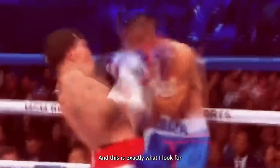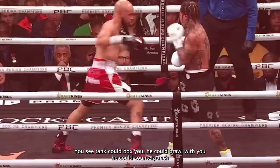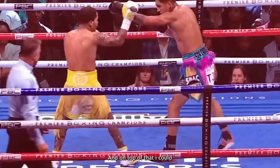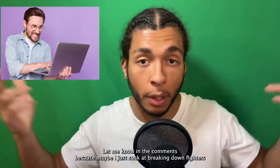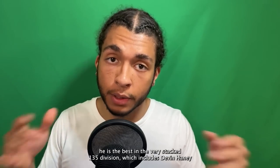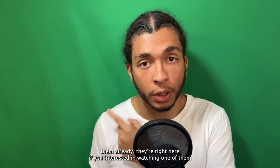He could do it all — and this is exactly what I look for to give a fighter a 5-star rating. Tank can box you, he can brawl with you, he can counterpunch you, he has great defense, great IQ, speed, and power. He's the complete package. On top of that, I can only find one habitual weakness, which is overreaching. Let me know in the comments if you know of any weaknesses Tank Davis has on a consistent basis. Many people believe he is the best in the very stacked 135-pound division, which includes Devin Haney and Shakur Stevenson. I've made breakdowns on them already — links are right here if you're interested.